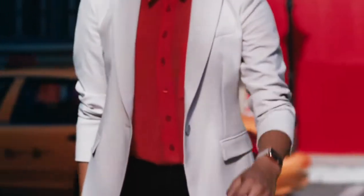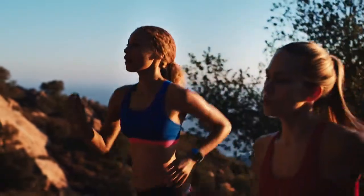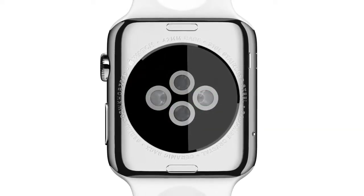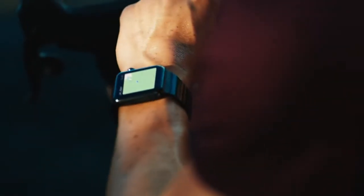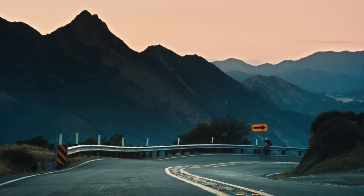It can track a wider variety of activities because it's able to collect more types of data. It uses an accelerometer to measure your total body movement, it has a custom sensor that can measure intensity by tracking your heart rate, and it uses the GPS and Wi-Fi in your iPhone to track how far you've moved.